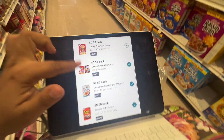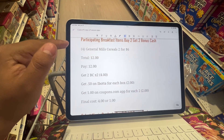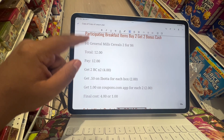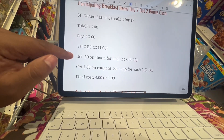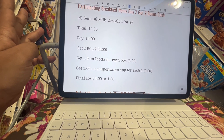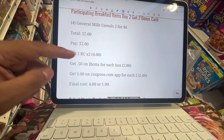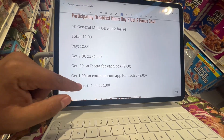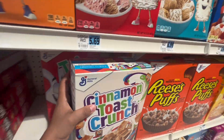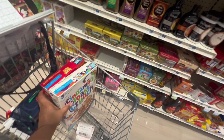Here's the breakdown for the cereal: two for $6, so four boxes is $12. Pay $12, get $4 back in bonus cash. On Ibotta, 50 cents per box times four boxes is $2 back. On Coupons.com, a dollar for each two that we buy, so another $2 — making it just $4 for four boxes, or $1 each. Not a bad deal. I'm going to pair this in with the Boost deal again to max that out.